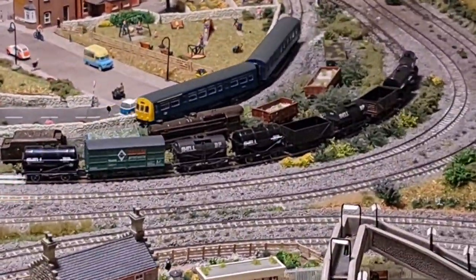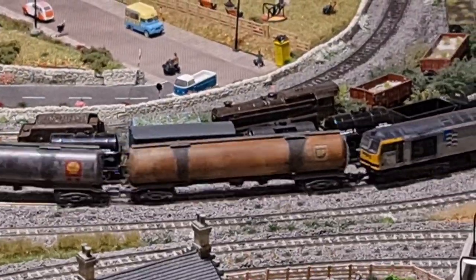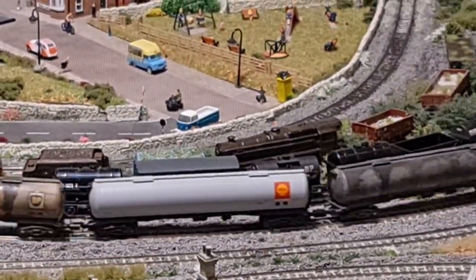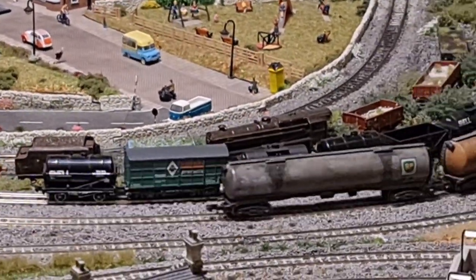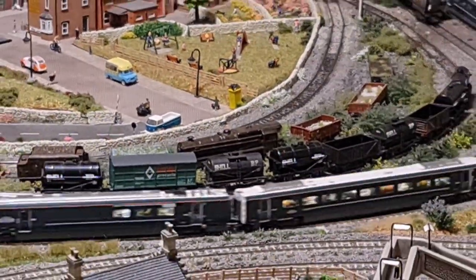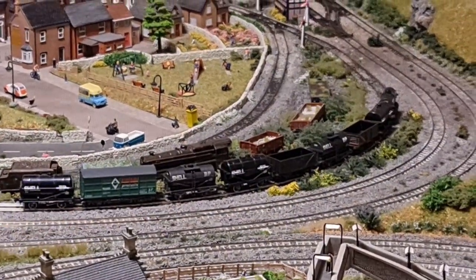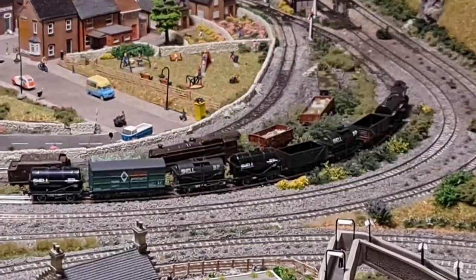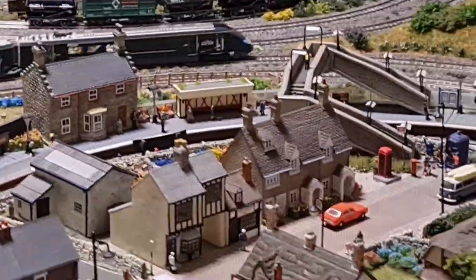There have also been some other bits I picked up, which are the shell tankers that Charles Babbage is just passing there. I got those when I went over to the West Camel Railway — another railway show just after Christmas — where Charlie Bishop had done such a good job of publicizing it you couldn't move; it was absolutely heaving, but I managed to pick them up.